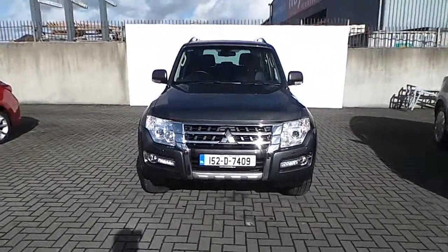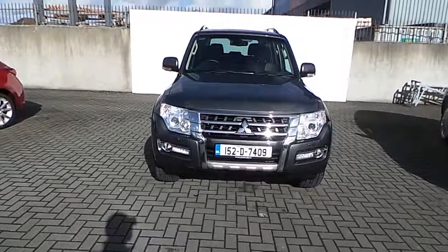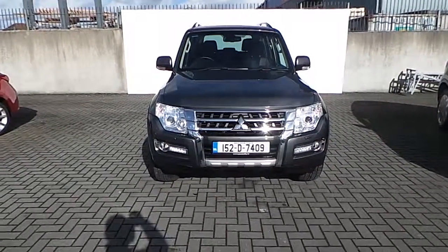So there we have it folks — there's our Mitsubishi Pajero long wheel base passenger. Need any further details? Please don't hesitate to contact us on 850 39 39. Thank you.